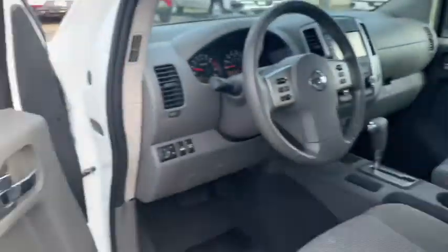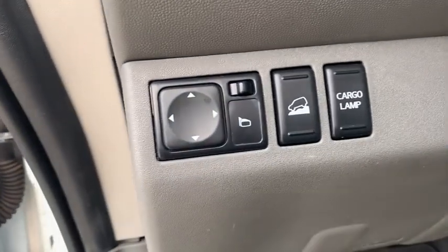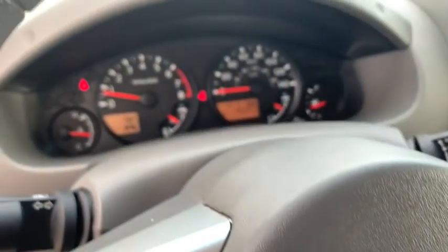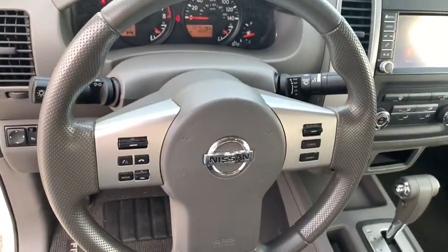Here are some of this vehicle's great options: remote start, traction control, dual airbags, alloy wheels, power steering, four-wheel disc brakes, power windows, electronic stability control, tachometer, overhead console, and panic alarm.